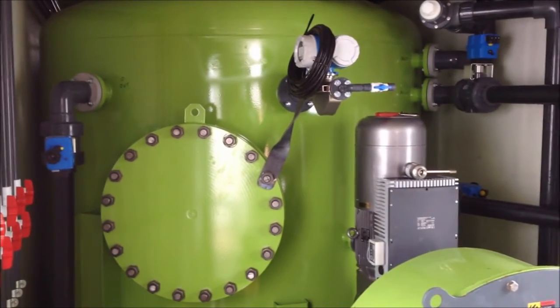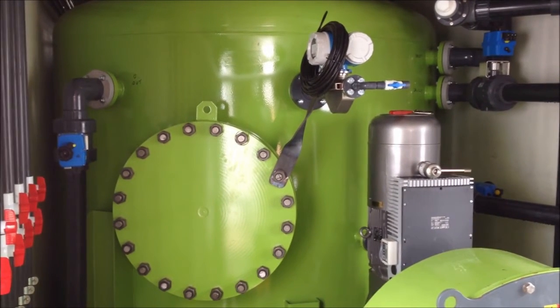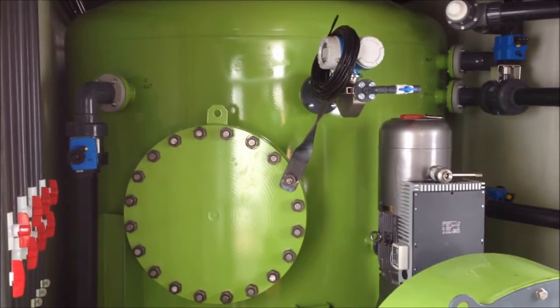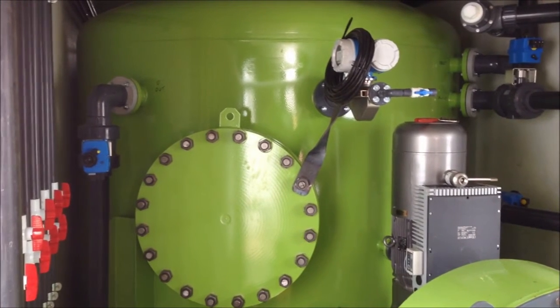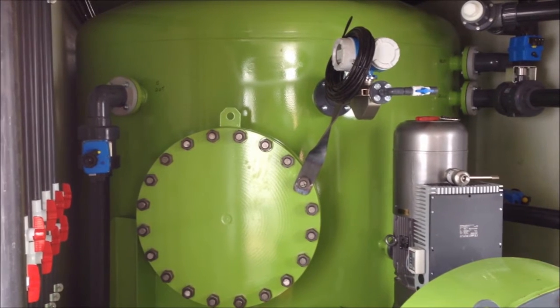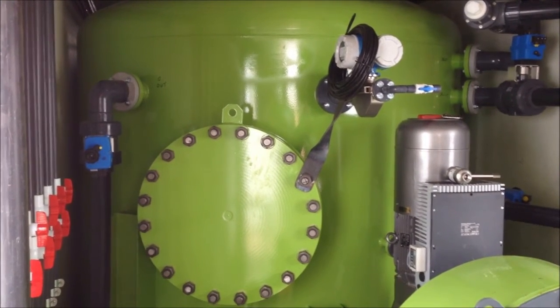Five-phase static separation is the next step, where solids, water, rag layer, oil, and gas are separated. This patent-pending separator acts as an oil sludge catcher, oil dehydrator, solids trap, and water deoiler, while maintaining constant oil-water interface position.